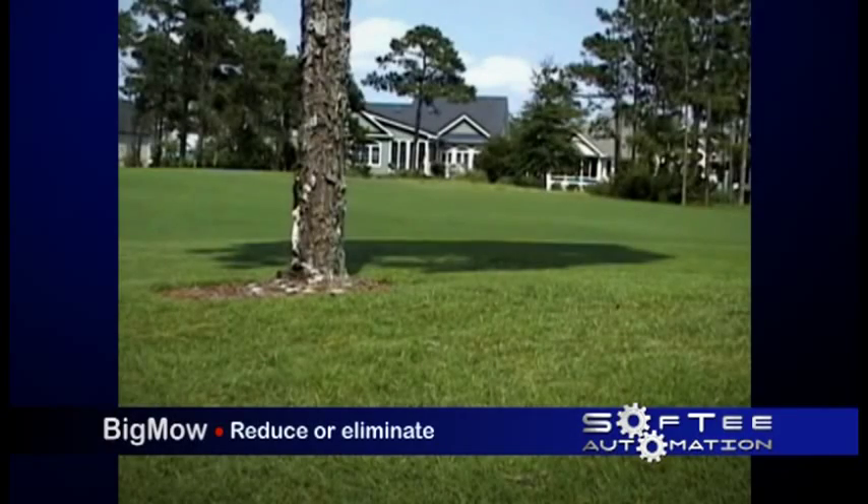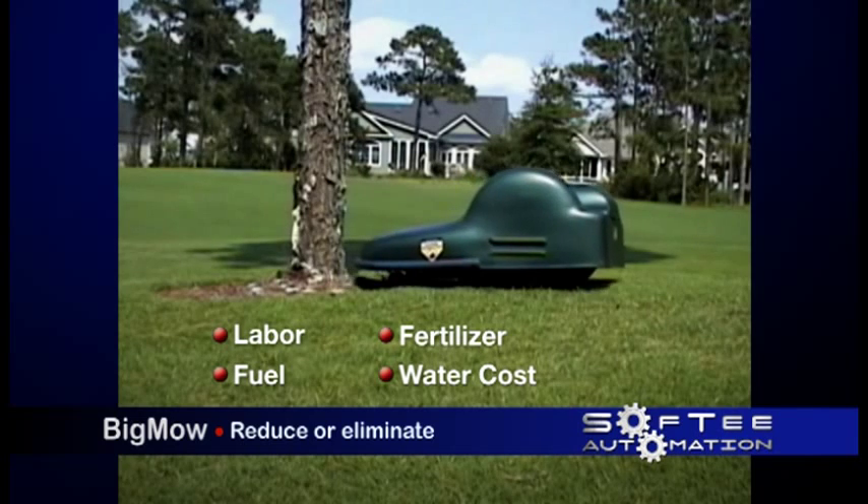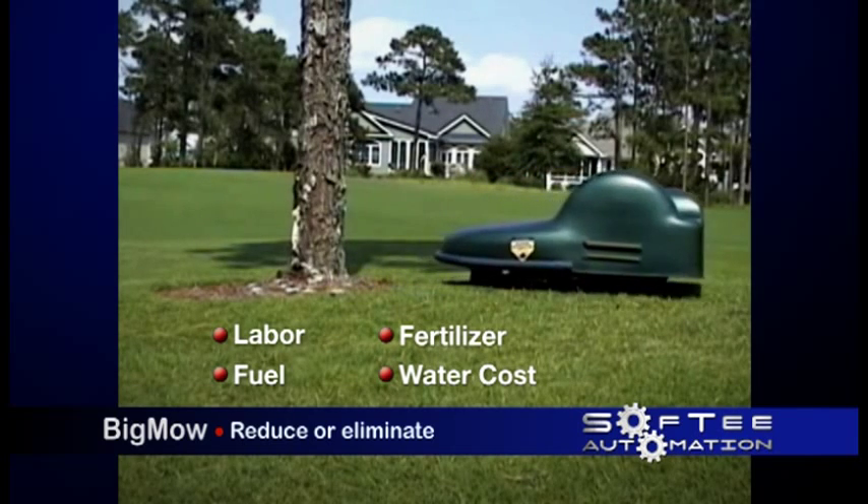With Big Mow's help, you can reduce or eliminate labor, fuel, fertilizer, and watering costs, paying for Big Mow in about two years.